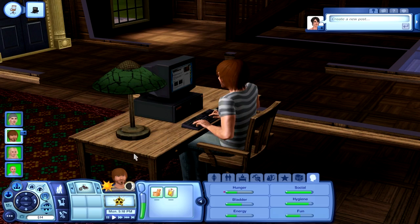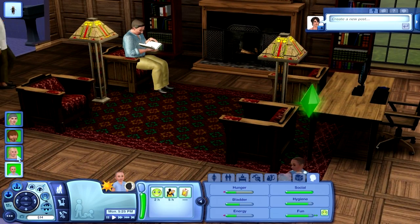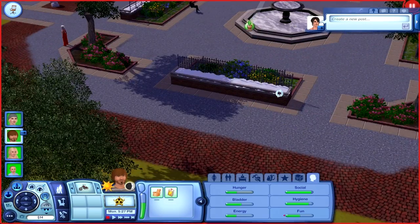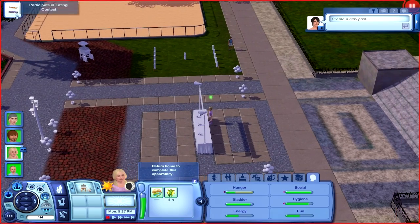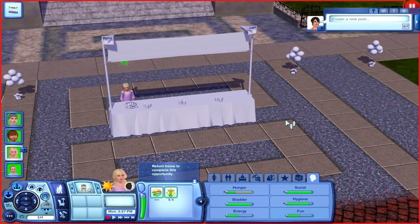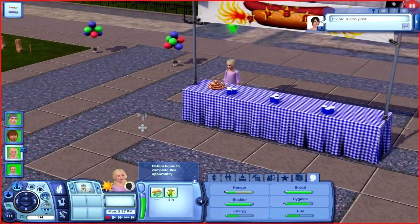We're pretty much done with the library scene. Connor's playing with his doll — these people must think Jake's a terrible babysitter. Let's go meet up with Casey at the summer festival. Looks like she's going to participate in the eating contest, which is perfect. Hopefully she doesn't die — a lot of people have been having that problem with their sims entering the eating contest, like they somehow die from eating too much. Maybe they choked on a hot dog.